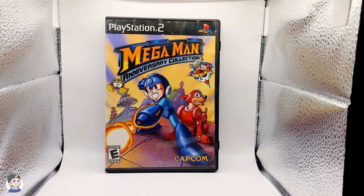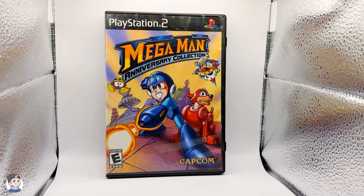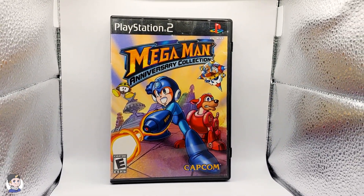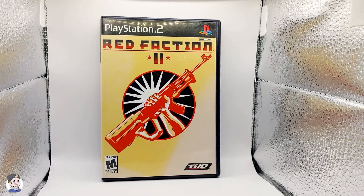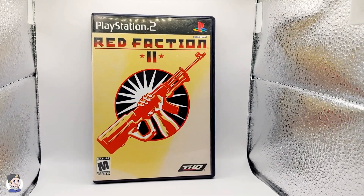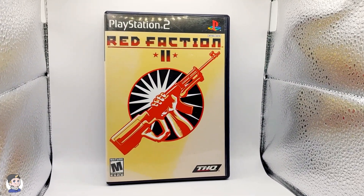Last but not least, we have Mega Man Anniversary Collection — a Capcom title, black label for the PS2. This one is a little bit in rough condition, but honestly, for already getting my money back and pretty much adding this to the collection for free, I love the cover artwork. I think Mega Man is a classic — it is a must-have to go into the collection. And last but not least, I know this one isn't anything crazy, it's actually a pretty cheap title, but we do have a very clean copy of Red Faction 2. This one is going in because I'm absolutely obsessed with the artwork on the front — very Soviet Union type. There's something about how simple and clean this cover looks. I absolutely love it.